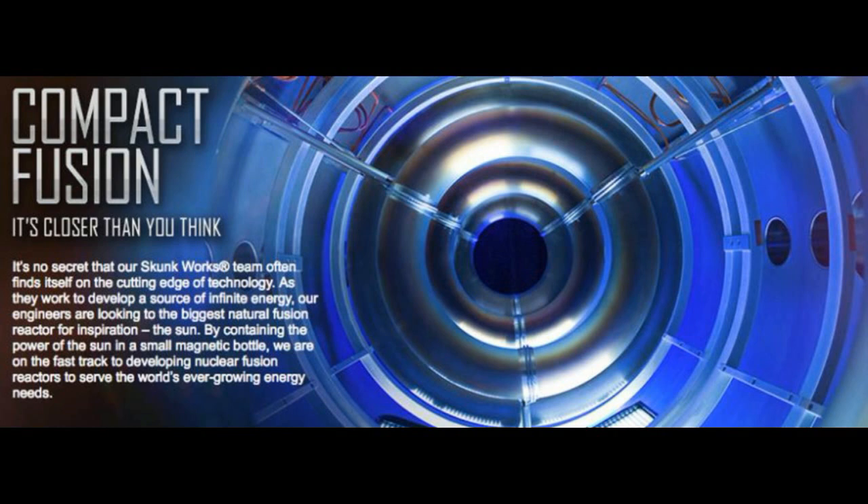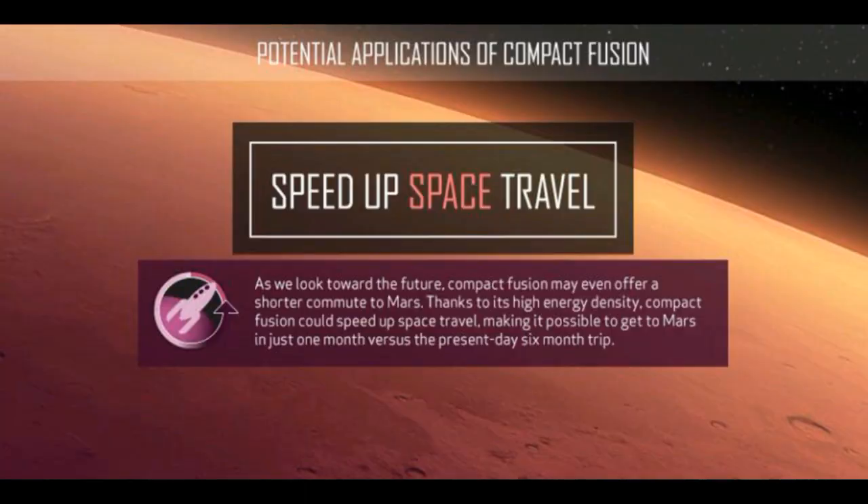Instead of taking five years to design and build a concept, it takes only a few months. If we undergo a few of these testing and refinement cycles, we will be able to develop a prototype within the same five-year time span. As the technology advances, the size of the fusion reactor shrinks.